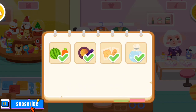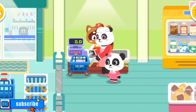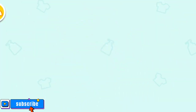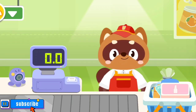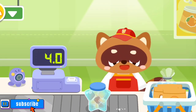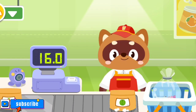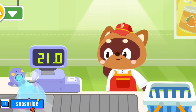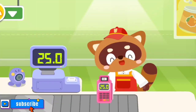We've got everything we need. Let's check out. Hello, please put your items on the counter. Eyeshadow. Biscuit. Bread. Carrot. Watermelon. Fish. How would you like to pay? Credit card.